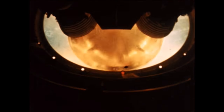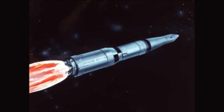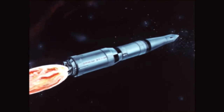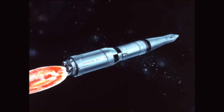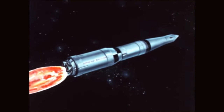Second stage separation and ignition were satisfactory, and second stage performance was as programmed until T plus 215 seconds, when engine number two performance started to degrade. Degradation continued until T plus 412 seconds, when the engine prematurely shut down. This was followed within two seconds by premature cutoff of engine number three. The remaining three engines burned for about 59 seconds longer than programmed to partially compensate for the early cutoff of the other two engines.